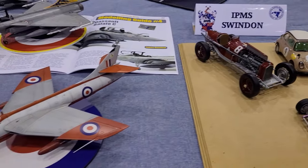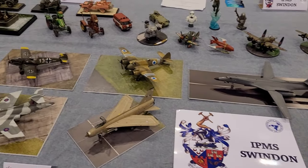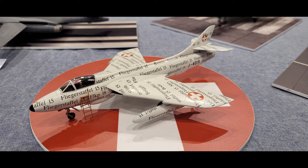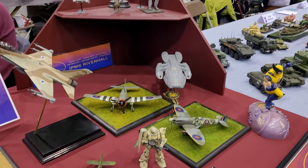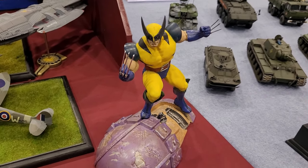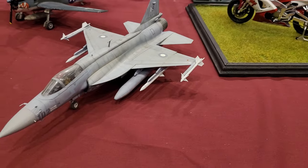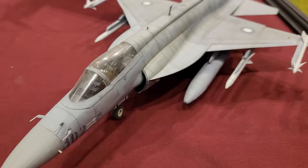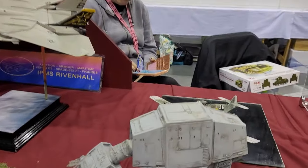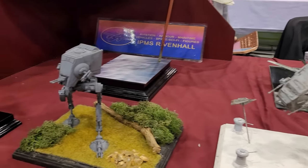IPMS Swindon had some really cool models. The one that really caught my eye was the Hulk Hunter of the Swiss Air Force - just mind-blowing. Tell me that is not impressive - if you say it's not impressive, you're a liar. IPMS Rivenhall had a lot of sci-fi elements that I have a lot of respect for. This Wolverine really popped off and looked amazing. A Norwegian Spitfire - we like a bit of diversity. And this JF-17 in Pakistani Air Force colours, which I have a lot of respect for - love something that isn't just European or Western built.